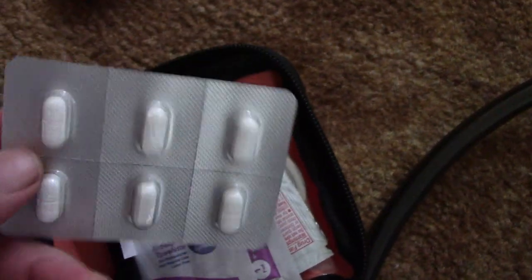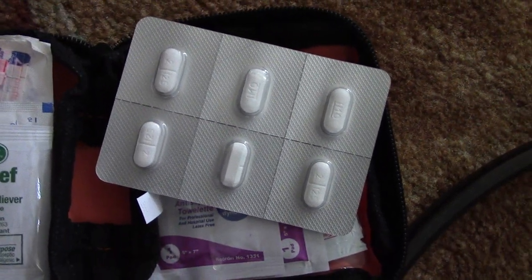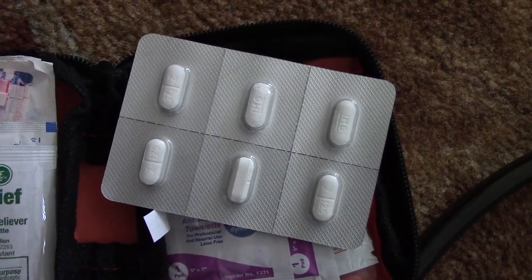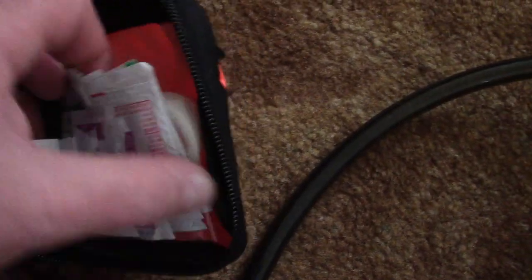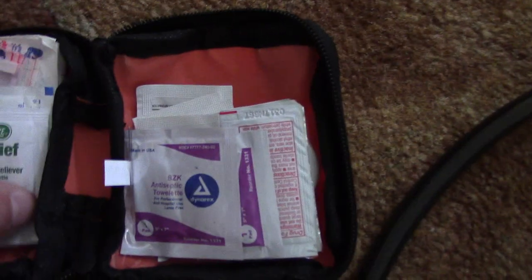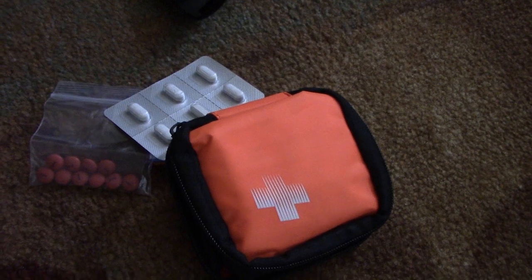Another extremely important thing to have on a trail is Imodium AD. If you're hiking and you get an upset stomach and diarrhea, you're going to get dehydrated very quickly — your body is getting rid of all that water and you really need that water. I carry enough to share if I meet somebody who needs it. Everything else in this first aid kit is what came in it: first aid tape, antibiotic towelettes, sting relief, bug bite stuff, bandages, etc. You definitely want a first aid kit even for a one or two hour hike.